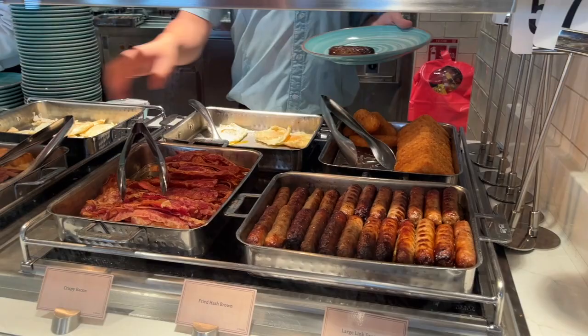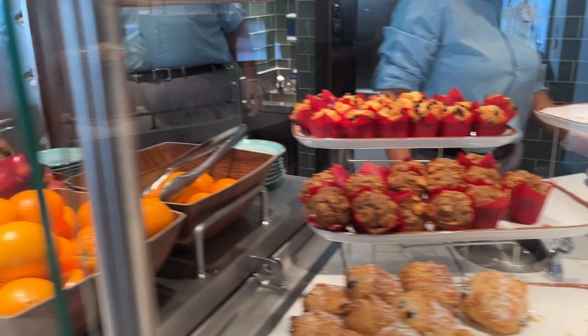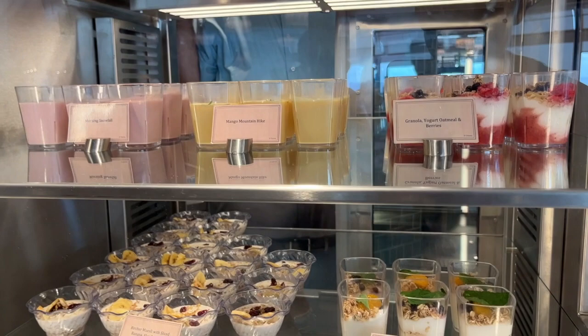What I really like is that cast members serve you, so you don't have to grab the same utensils as everyone else — they'll give you as much or as little as you want. There's a continental-style breakfast offering with regular and multi-grain croissants, donuts, a cinnamon roll pastry, chocolate croissant, muffins, and whole fresh fruit. There are also yogurt parfaits with names like 'Morning Snowfall' and 'Mango Mountain Hike,' granola, oatmeal, and plant-based yogurt.